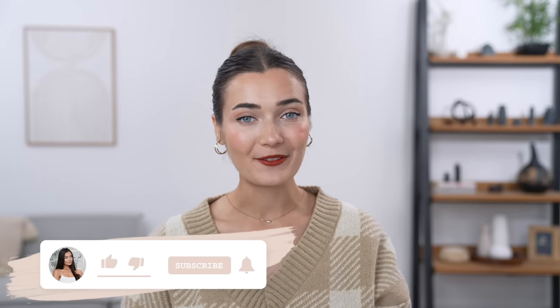If you guys are new here, hi I'm Roxy, welcome to my channel! If you want to stick around be sure to subscribe down below. Without further ado, let's get into it!